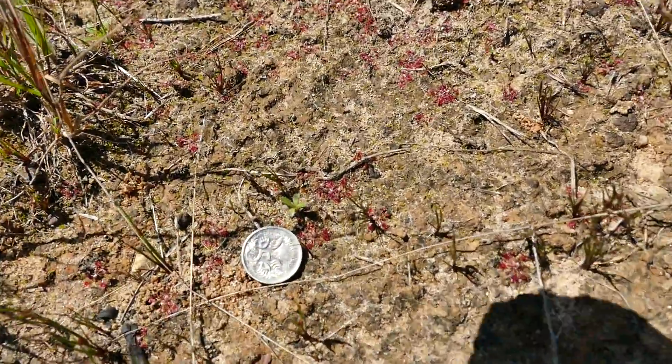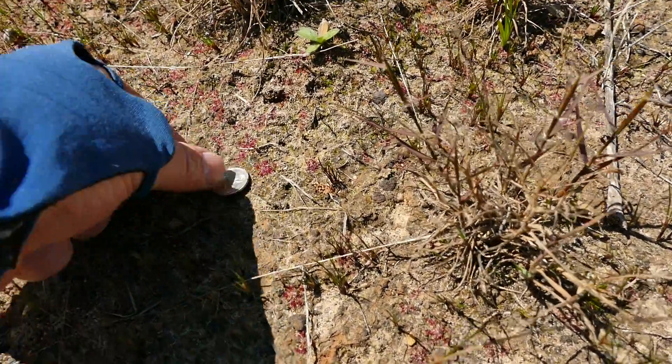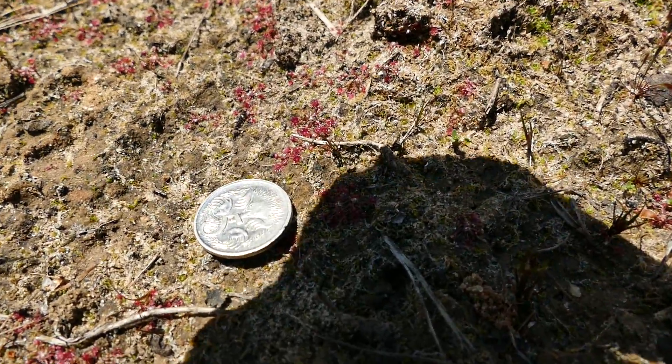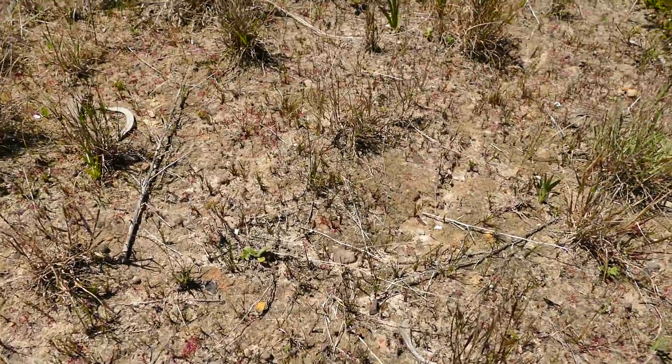They're all flowering, so they're all mature. You can't have the argument that they're not mature plants if they're able to put up flower stalks. Anyway, the argument is it's the smallest sundew in the world.